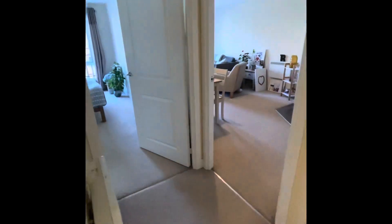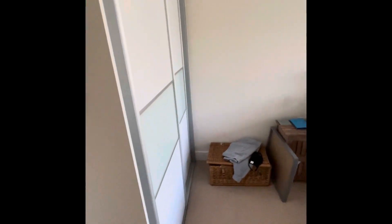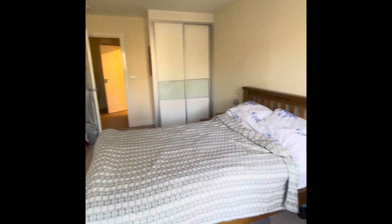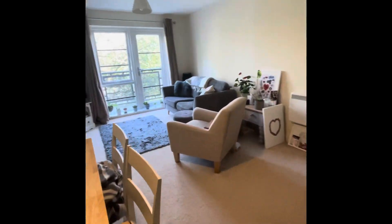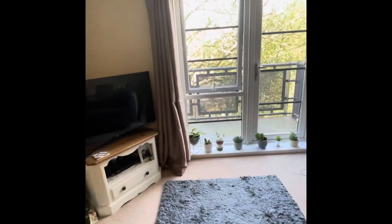The bedroom is a double bedroom with carpet flooring and built-in storage with a sliding door. There is a rear aspect double glazed window and a patio door which leads out onto the balcony.